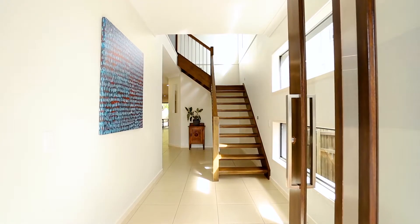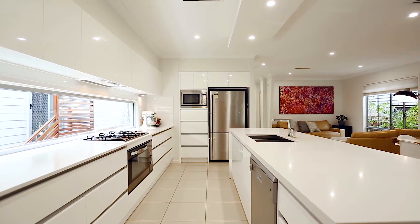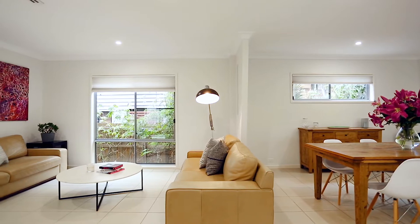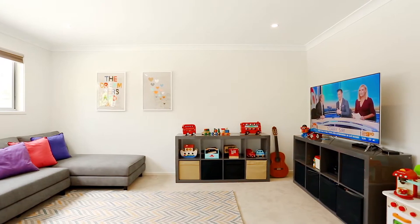Upon immediate entry into the large hallway you'll be really impressed with the sense of space, continuing to the beautiful open-plan kitchen, living and dining — this is where the owners spend most of their time. Also on the lower level is a generous family room and study.